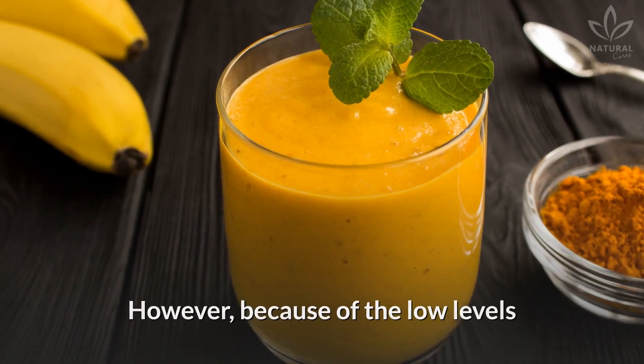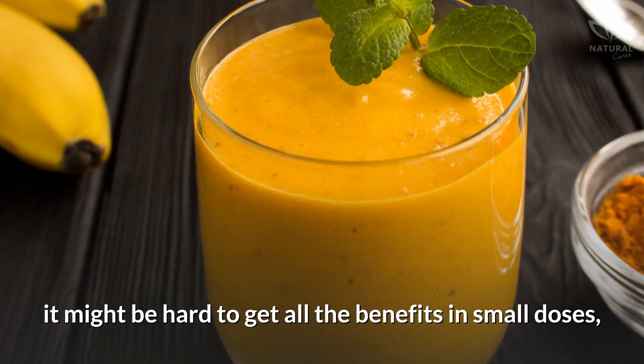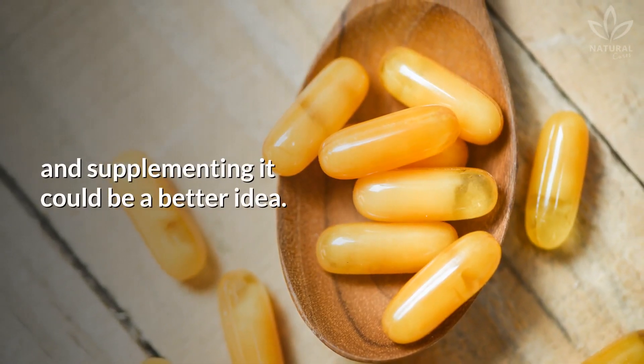However, because of the low levels of curcumin in turmeric, it might be hard to get all the benefits in small doses, and supplementing it could be a better idea.